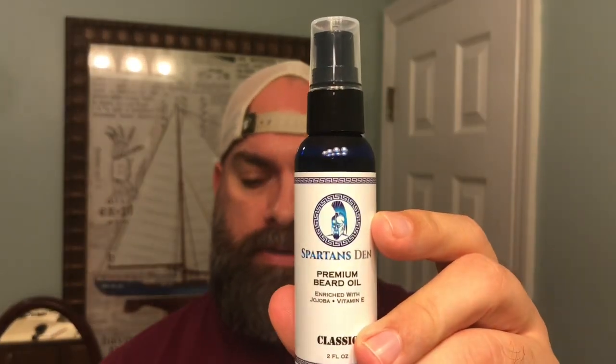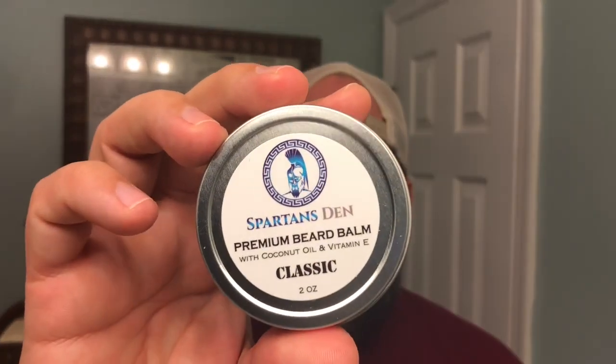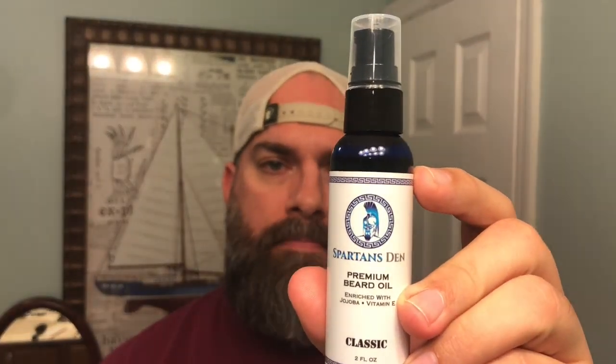I've got a few items to try out. I've got their classic scent beard oil in the two ounce, and also their legend scent beard oil in a two ounce container. And we've also got two ounces of their beard balm in the classic scent. Let's quickly talk about pricing. You guys can find them at spartansden.com. The two ounce oil goes for $15 — that's an amazing deal getting two ounces of a really good beard oil for $15.